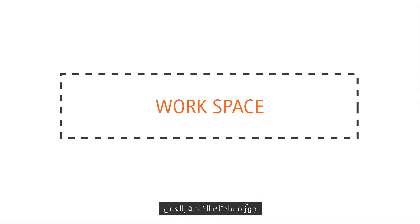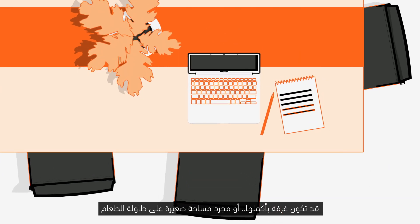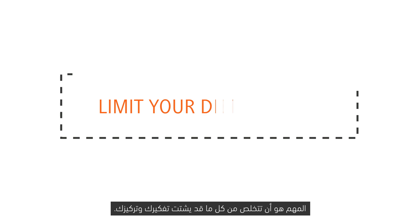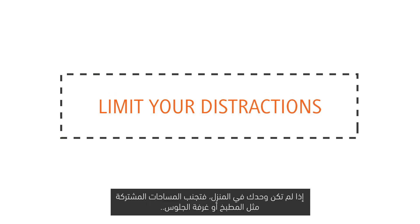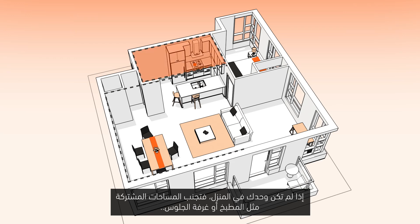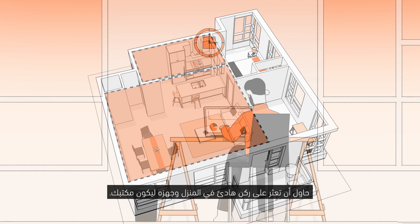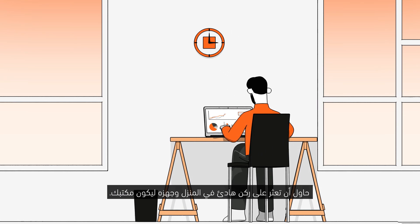Second, set up your own workspace. It can be a whole room or a simple chair at the dining table. The key here is to limit your distractions. If you're not the only one home, then common areas like the kitchen or living room are probably not the best places to work in. Find a private nook to call your personal workspace.